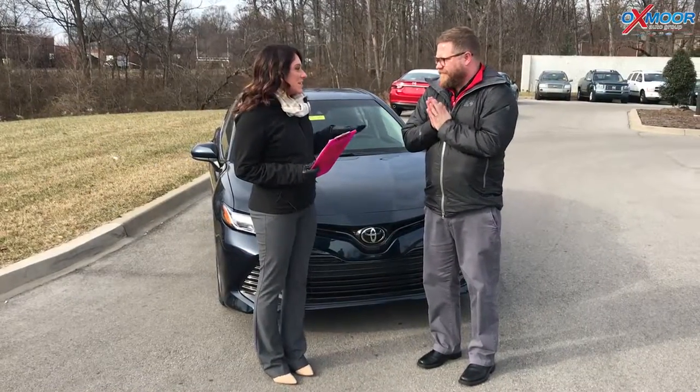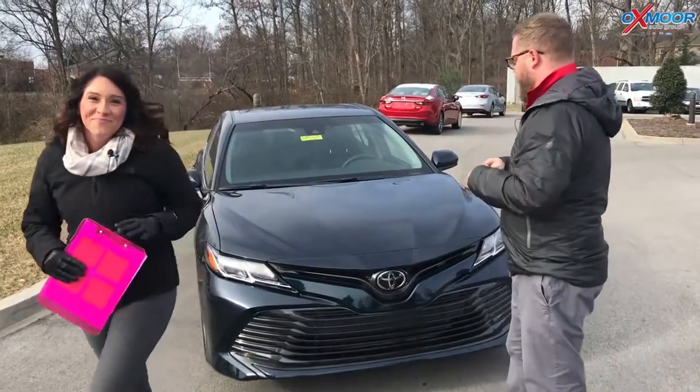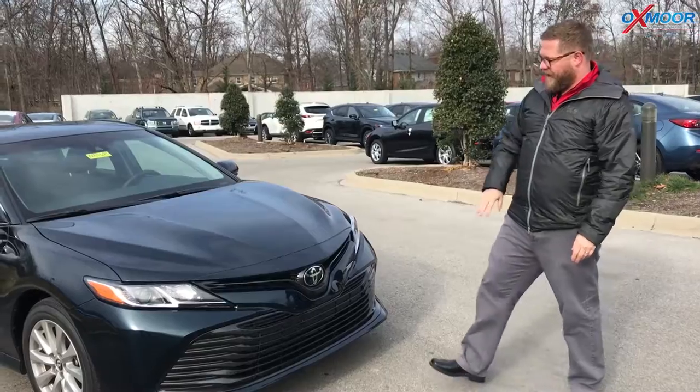Chuck's going to go over some of the details and exactly what you get for that price. For $199 a month on that lease, you actually get Toyota Safety Sense P, which is standard in every trim in the 2018 Camry.